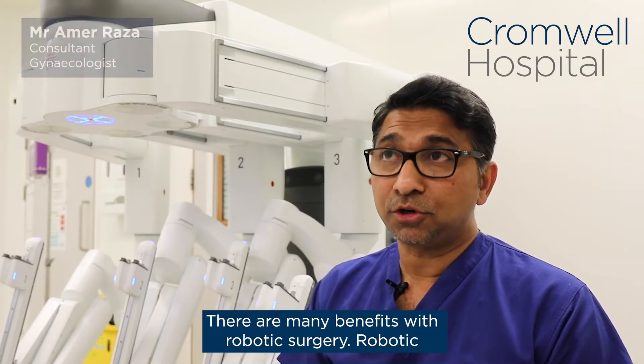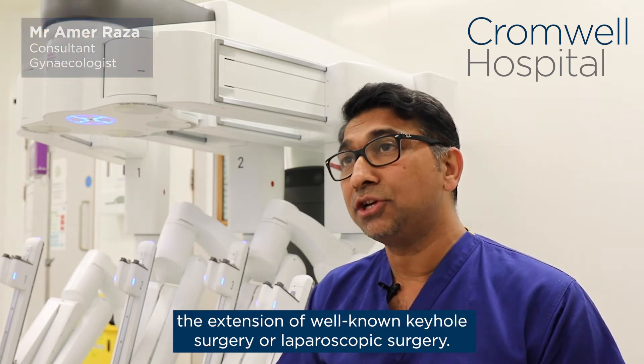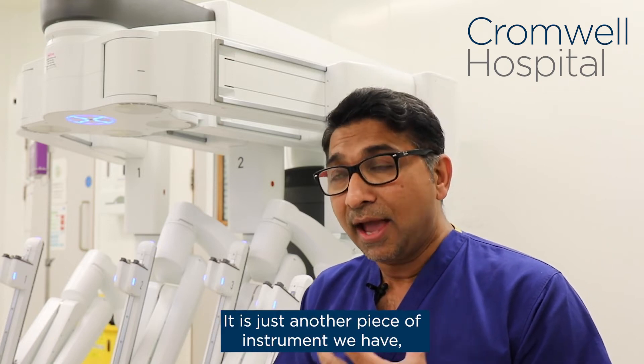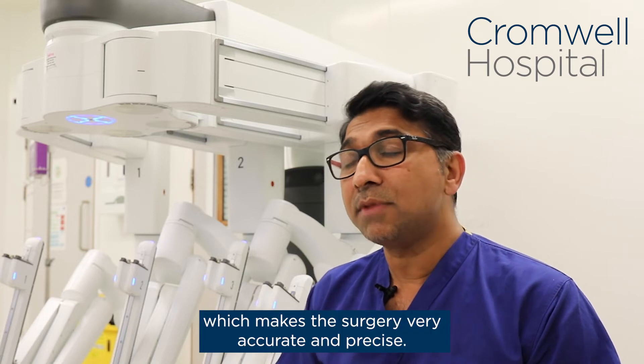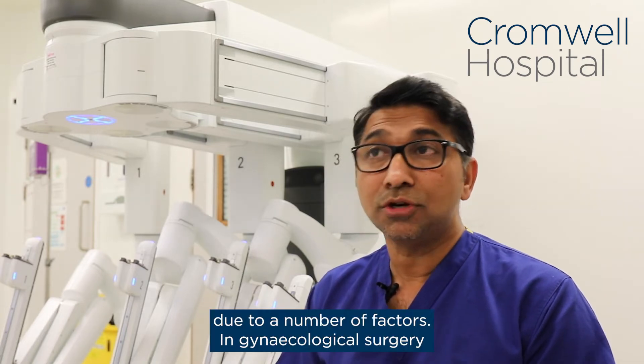There are many benefits with robotic surgery. Robotic surgery is simply the extension of well-known keyhole surgery or laparoscopic surgery. It is just another piece of instrument we have which makes our surgery very accurate and precise due to a number of factors.